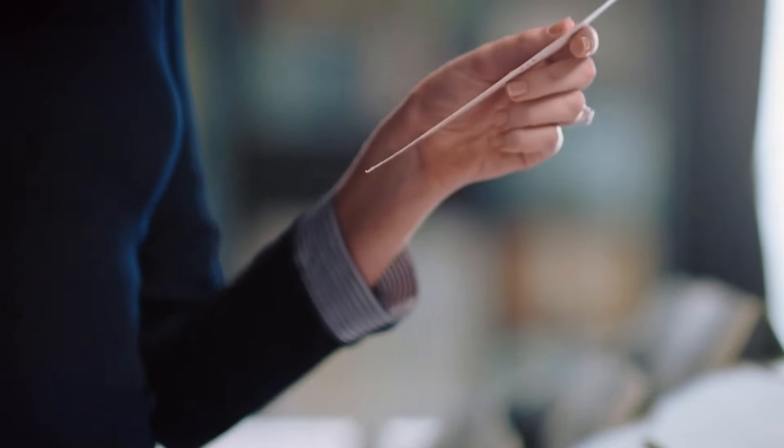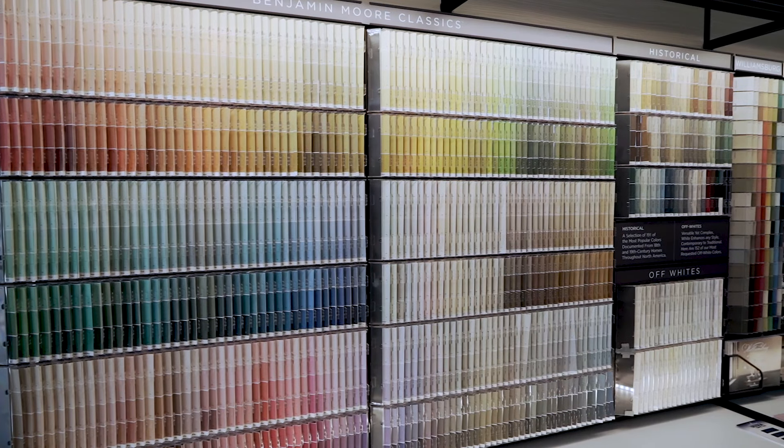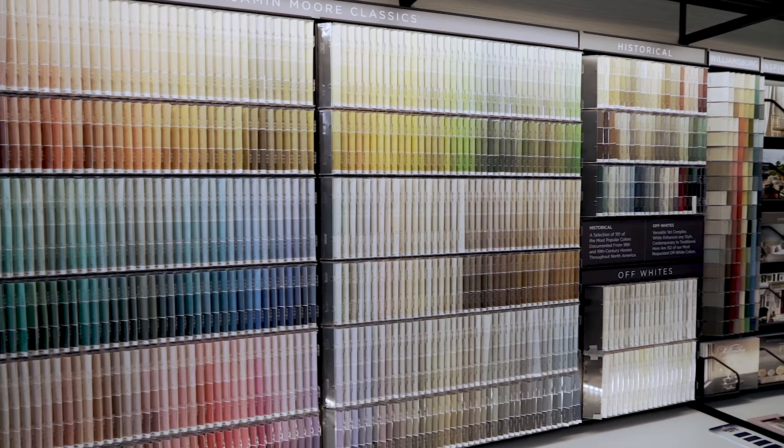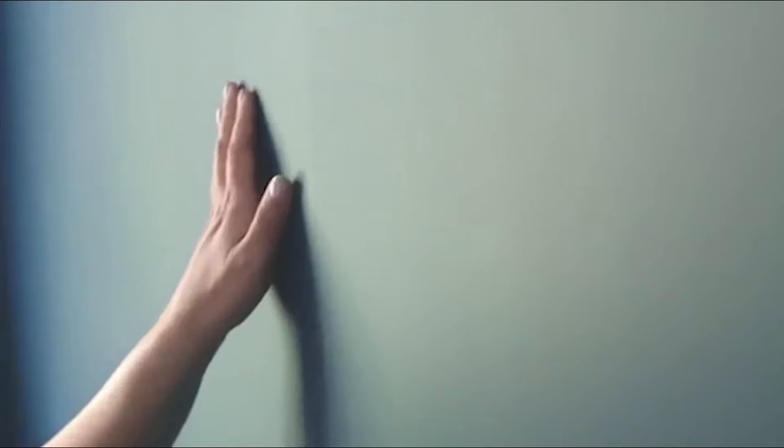Let the Benjamin Moore paint experts at Sunny South Paints help you with your DIY project from start to finish. Benjamin Moore has over 3500 colors to choose from, and with a wide range of resources, our experts are here to help you with every step of your project.